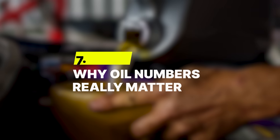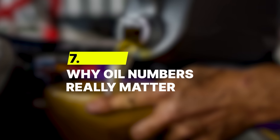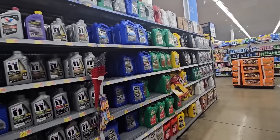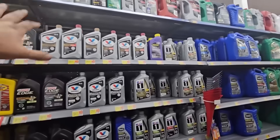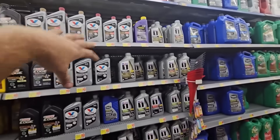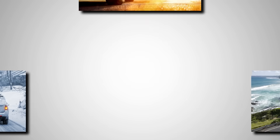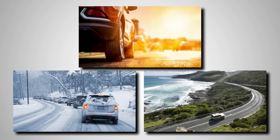Number 7: Why Oil Numbers Really Matter. You've probably stared at bottles labeled 0W20 and 5W30 and wondered, what do these even mean? It sounds technical, but once you get it, you'll never just grab any oil again. Those numbers tell a story about how your engine survives the heat, the cold, and everything in between.